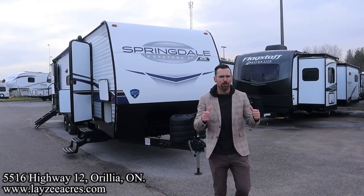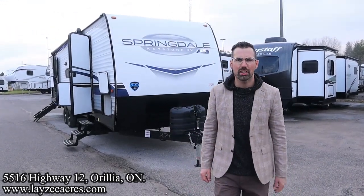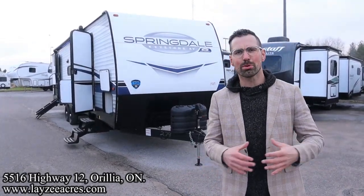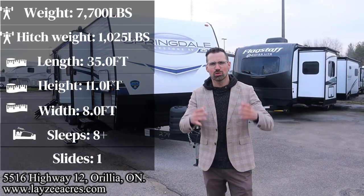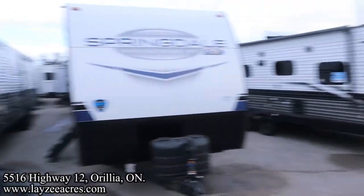Greetings folks, I'm Josh from Lazy Acres — thank you for tuning in, we are saving the world one trailer at a time. Today we're going to take a look at a 2024 Keystone Springdale model number 310 DB. It's a double bedroom, double bathroom, single slide model weighing around 7,700 pounds — wood frame, aluminum skin. I'm here with my friend Brennan Hanemeyer on the camera today.